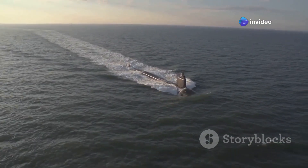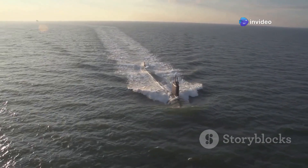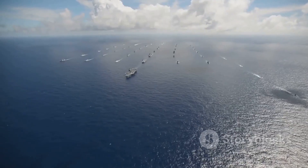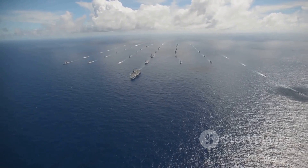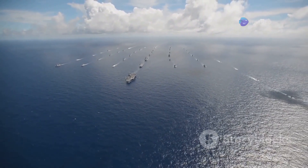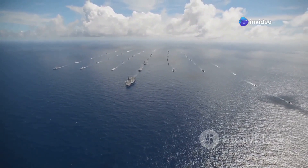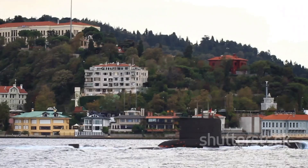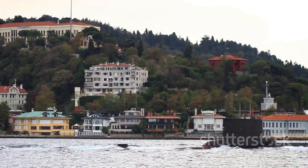The U.S. Navy also invested heavily in quieting technologies, making their submarines much harder to detect. The decision to forego titanium submarines was strategic, allowing them to field a larger and more versatile submarine fleet that could address a wider range of missions. This approach has served the U.S. Navy well, maintaining a technological edge in submarine warfare.